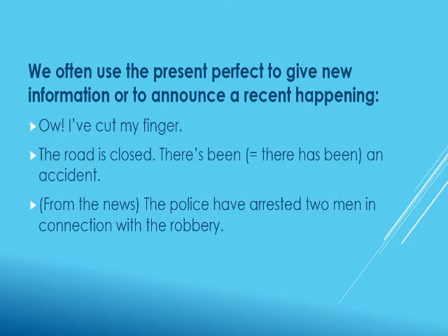Present perfect tense is also used to describe an action that has taken place recently or to announce new information. For example: 'Oh, I have cut my finger.' 'The road is closed — there has been an accident.' Another example from the news: 'The police have arrested two men in connection with the robbery.' All these sentences show some recent happening or give new information.